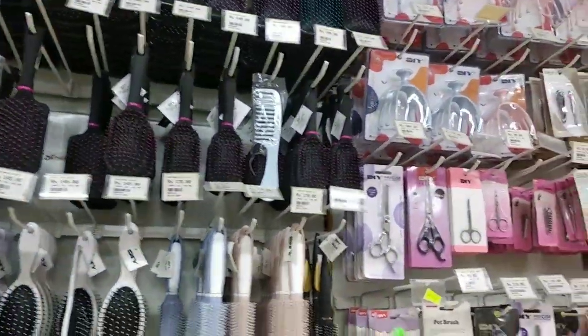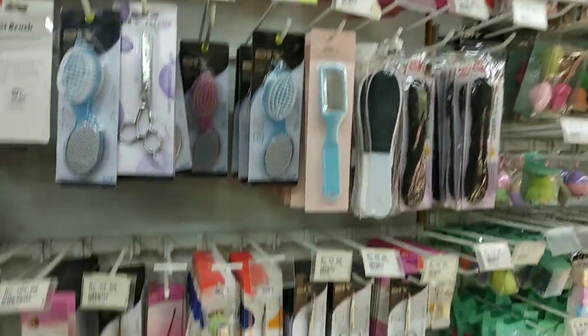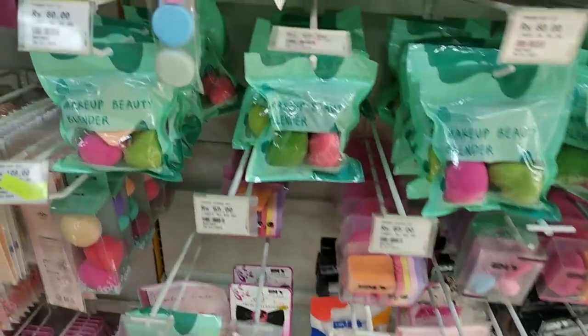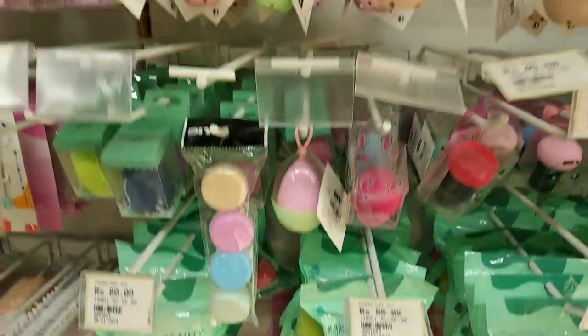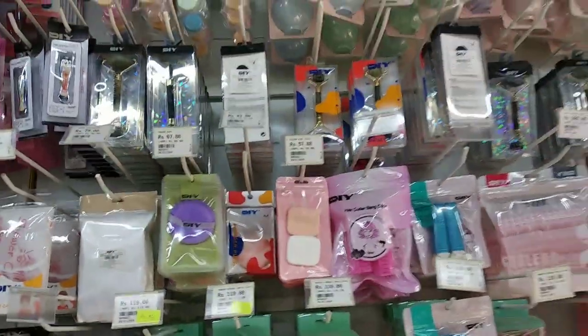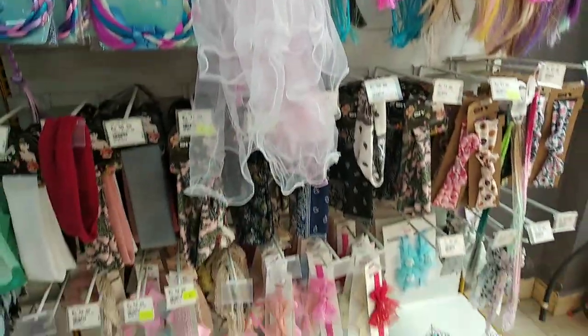Combs variety, scissors variety. We have a pedicure kit, nail art kit, and beauty blender. Some funky style hair bands.